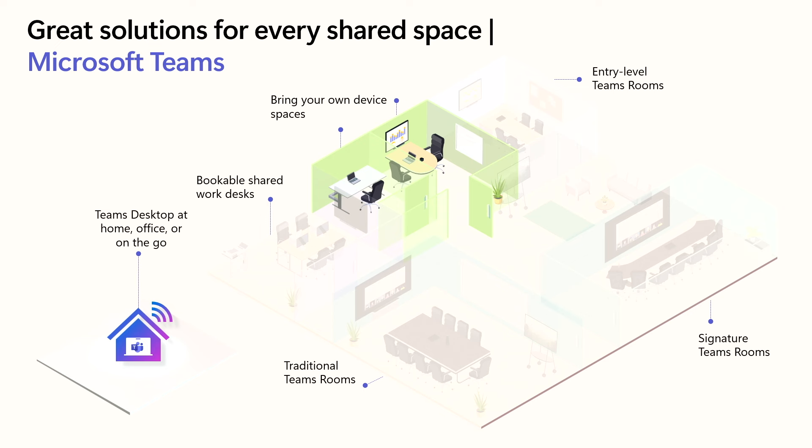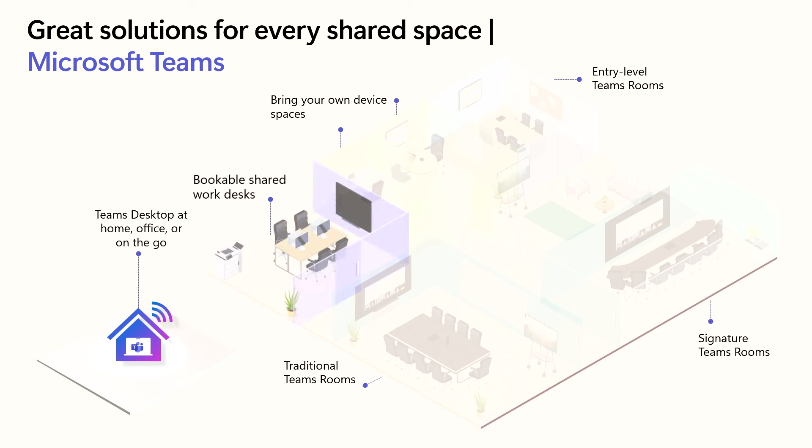This goes over to what we call bookable shared desks. People are coming back to their offices and you as an admin would like to see how those spaces are used, whether there are problems, and handle reservations — including cases where people book rooms and don't show up. We can help you with all of that. And then obviously there's the whole area with Teams desktops, where people either have assigned spaces or use devices at home, and we have a whole portfolio of certified peripherals to make the meeting experience great.